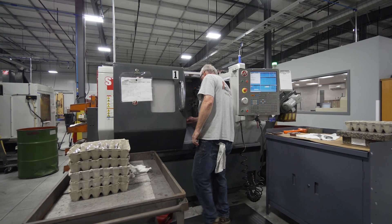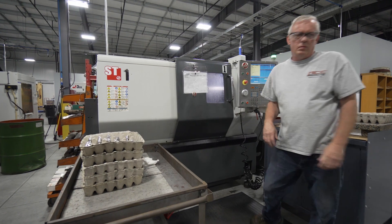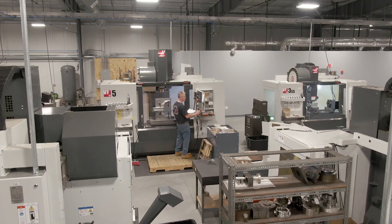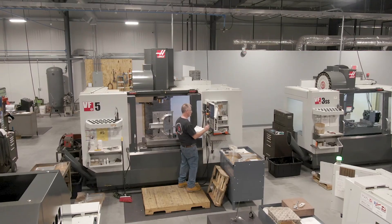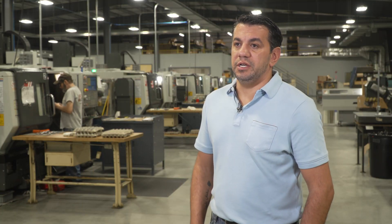We bought our first Haas in 1996. It was an SL2 big board, and shortly after that we bought a VF3 — those were our first Haas's. We actually just got rid of those machines two years ago, and the only reason we got rid of them was just to get the latest and greatest; they were still running.